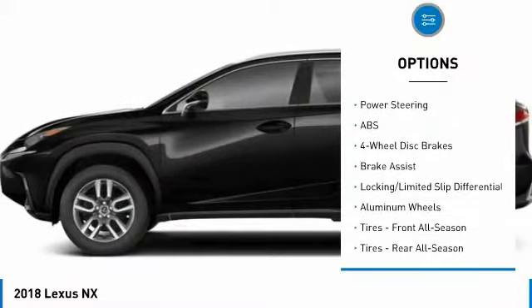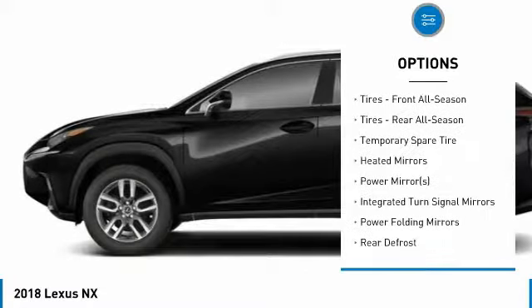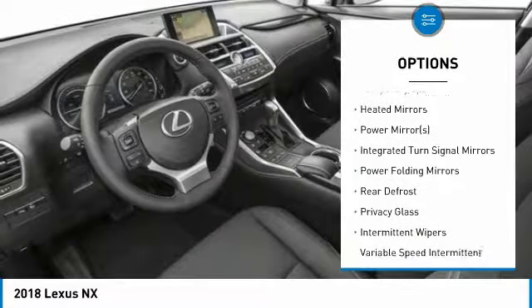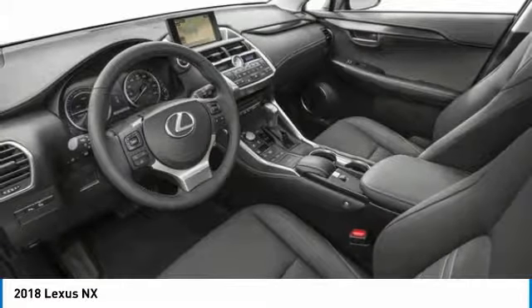Power passenger seat. Steering wheel audio controls. Anti-lock braking system. Keyless entry. All-wheel drive. Bluetooth. Leather-wrapped steering wheel. Power steering. Adjustable steering wheel. Aluminum wheels.